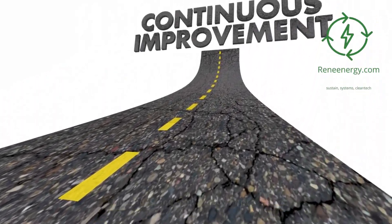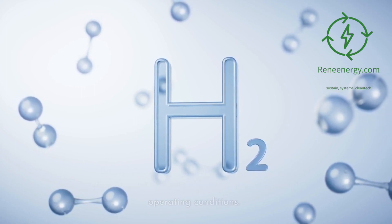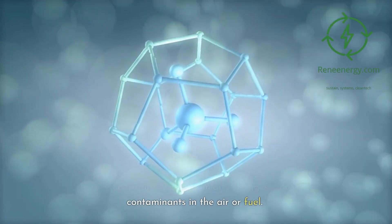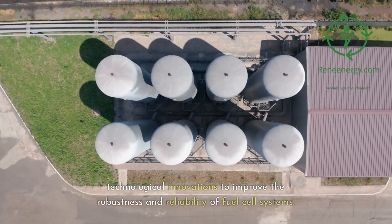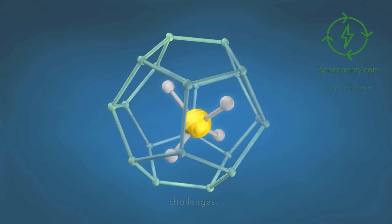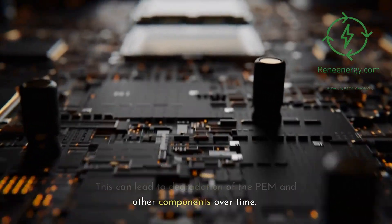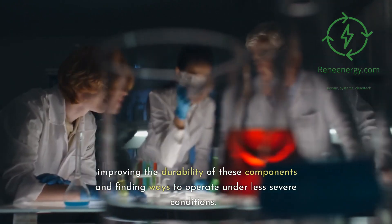One of the main challenges with fuel cells is their durability and longevity under real-world operating conditions. Fuel cells, especially those used in vehicles, face a range of harsh conditions including temperature swings, humidity changes, and contaminants in the air or fuel. Overcoming these challenges requires technological innovations to improve the robustness and reliability of fuel cell systems. Similarly, PEM electrolyzers also face durability challenges, as the process of electrolysis involves harsh operating conditions including high temperatures and pressures, which can lead to degradation of the PEM and other components over time. Research and development are focused on improving the durability of these components and finding ways to operate under less severe conditions.